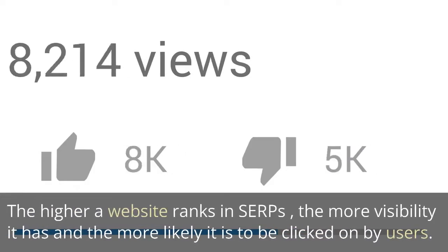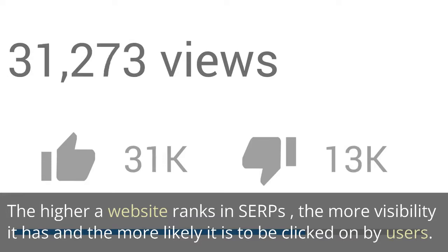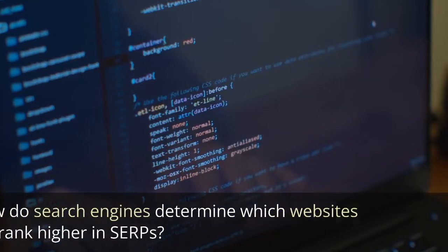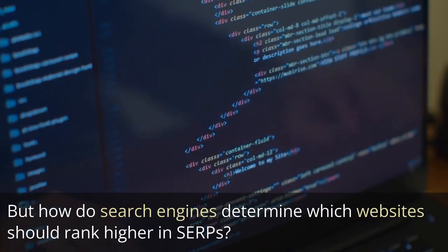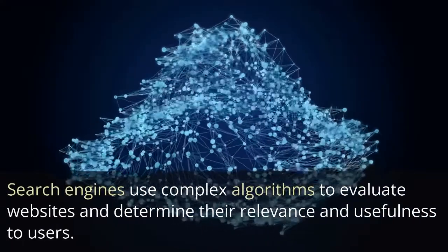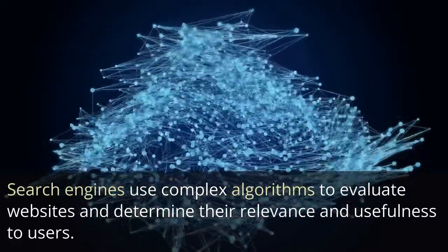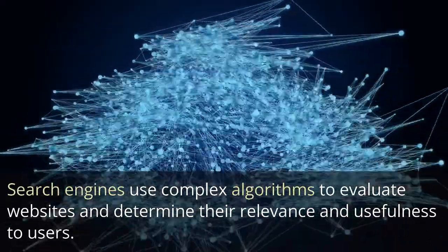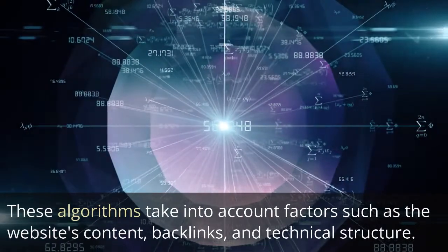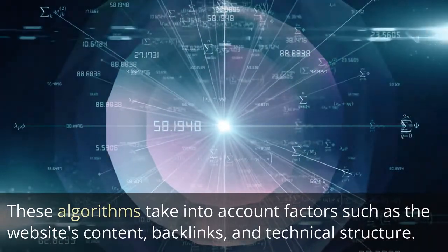The higher a website ranks in SERPs, the more visibility it has and the more likely it is to be clicked on by users. Search engines use complex algorithms to evaluate websites and determine their relevance and usefulness to users. These algorithms take into account factors such as the website's content, backlinks, and technical structure.